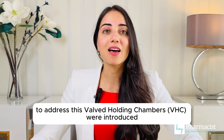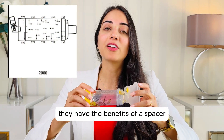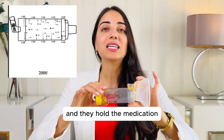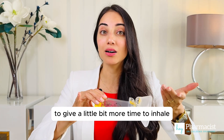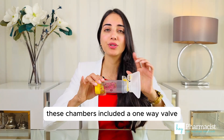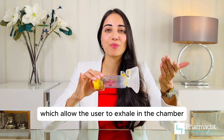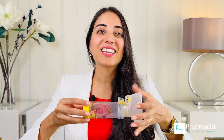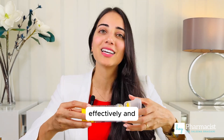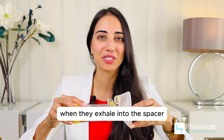But they still required careful coordination between pressing the inhaler and breathing in. To address this, valve holding chambers were introduced. They have the benefits of a spacer and hold the medication to give a little more time to inhale. Unlike basic spacers, these chambers included a one-way valve which allowed the user to exhale into the chamber without disrupting the medication inside. This way, users have more time to inhale the medication effectively and don't have to worry about what happens when they exhale into the spacer.